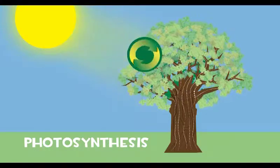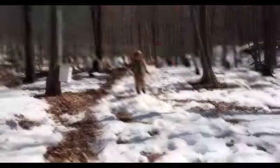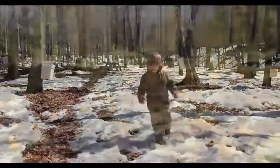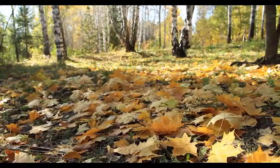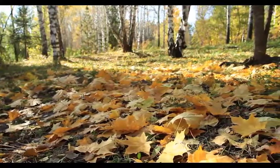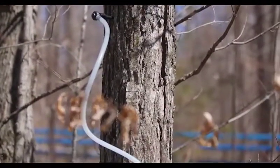Taking energy and turning it into food is the opposite of what you do at lunch when you eat, then go out and run around — you're turning food into energy. In the fall, when the leaves turn orange, red, and yellow, the process of photosynthesis is done and soon the leaves fall from the tree, having stored energy in the form of sugar and starch.